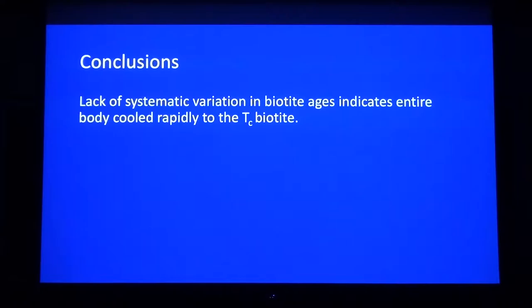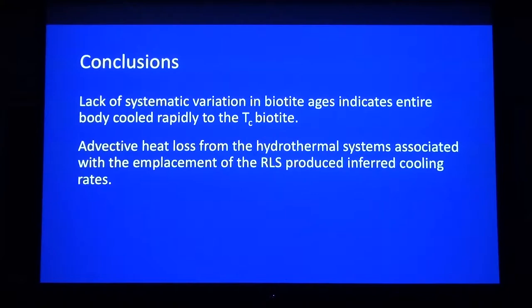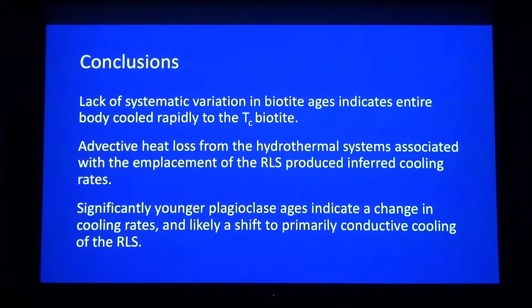Just to wrap up, the major conclusions from the work so far: one, back to the biotite — there's a lack of systematic variation in biotite ages, indicating the entire body cooled rapidly to the closure temperature of biotite. Two, advective heat loss from the hydrothermal system associated with the emplacement of the RLS is likely needed to produce these inferred cooling rates. And then an initial conclusion from the plagioclase work: significantly younger plagioclase ages indicate a change in cooling rates — this is likely a shift to conductive-only cooling and a cessation of the hydrothermal system. I hopefully will have more conclusions for you at my defense in a few months, maybe. And that's it — thanks.